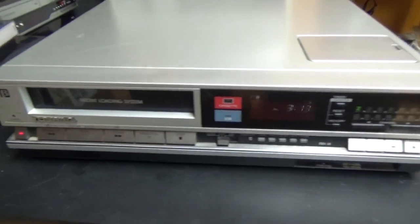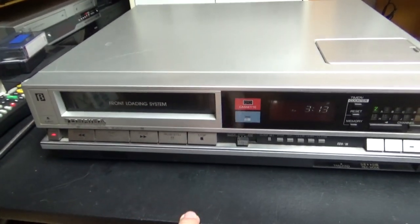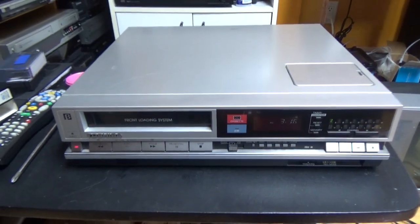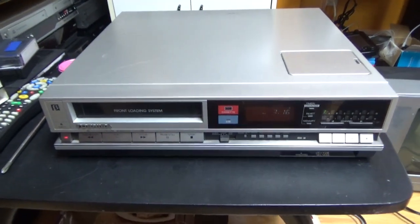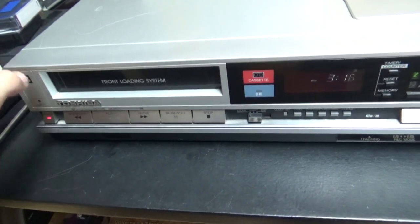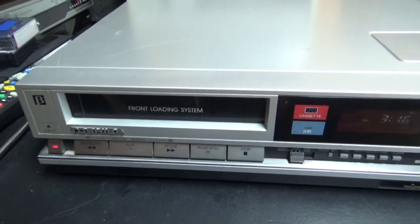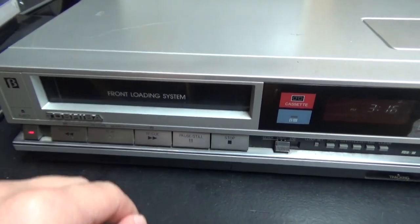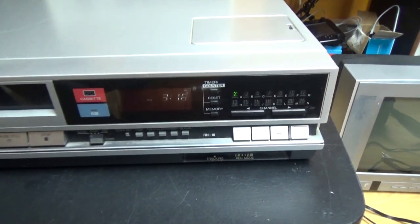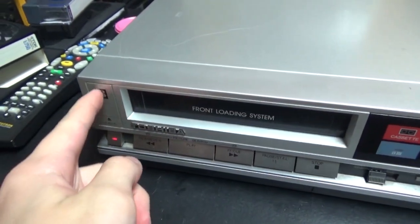The recycling center is a place I sometimes go; I've been there a few times and grabbed VCRs from there — you're not really supposed to, but I've done it a few times. Good thing that person rescued this VCR from the recycling center instead of it being scrapped. And that's a good thing — it's perfectly working.